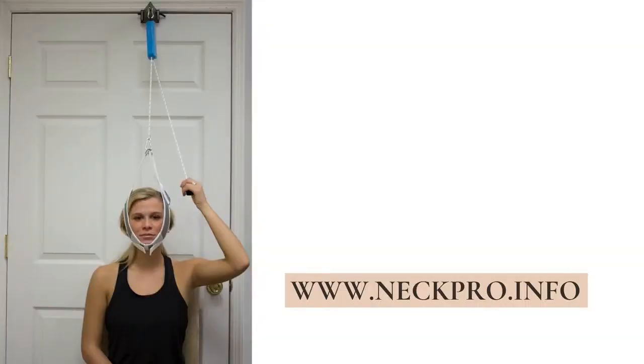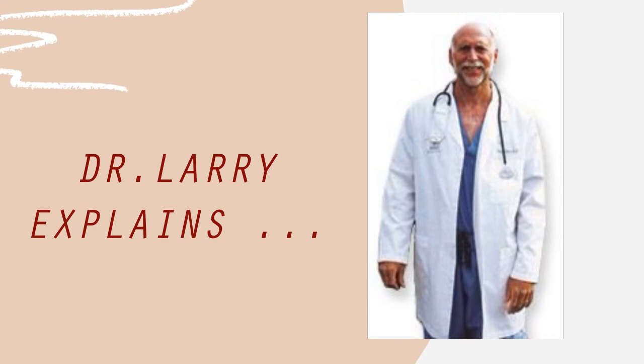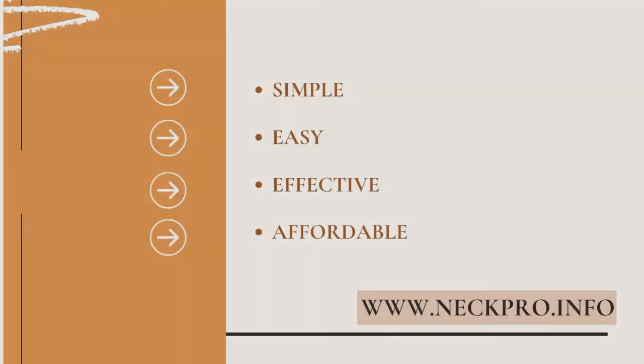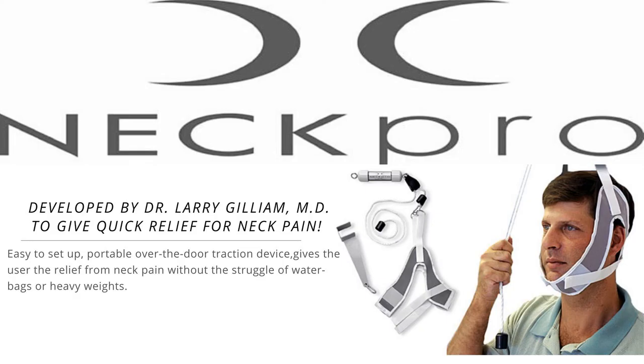What makes the NECPRO cervical traction device superior to other cervical traction units? Well, it weighs less than two pounds. It's completely assembled and ready to use — no weights or water bags to deal with. The head and neck are not locked in one position but remain free, allowing rotation and flexion concurrent with traction to achieve maximum mobility and relaxation. The ratcheting mechanism allows incremental adjustment of the tension without having to dismantle and reassemble the unit. It's simple, easy, effective, affordable, and portable — the most user-friendly cervical traction unit for home use.